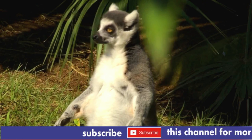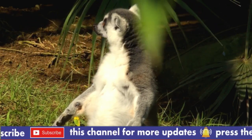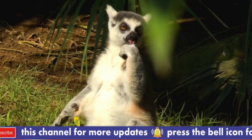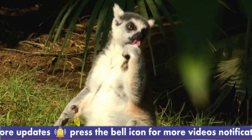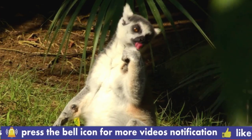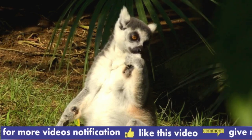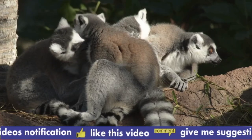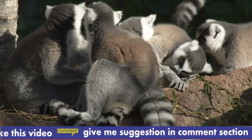The female bears a single young. The Aye-aye is about 40 cm long, excluding the bushy 55–60 cm tail. It is covered with long, coarse, dark brown or black fur, has a short face, large eyes, and ever-growing incisors like those of rodents.